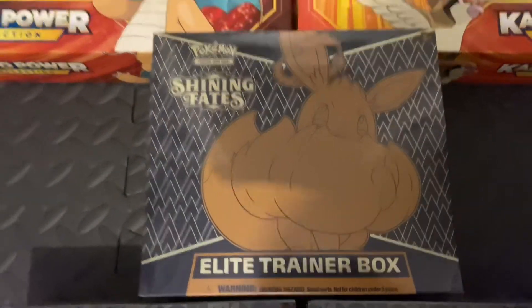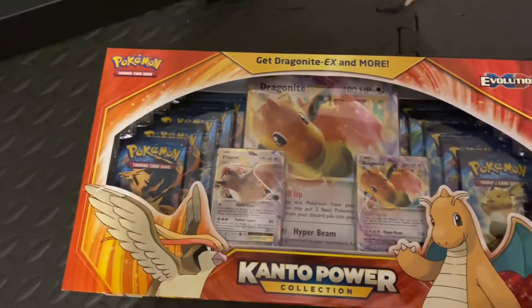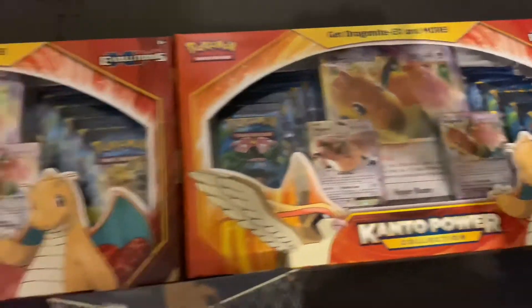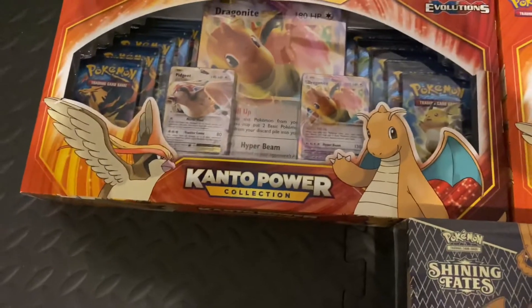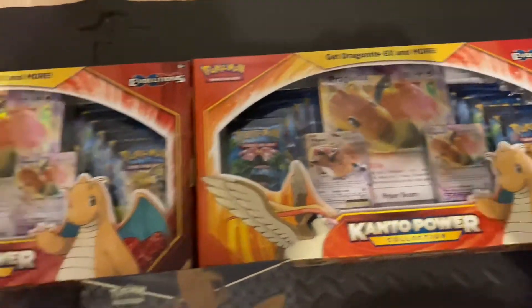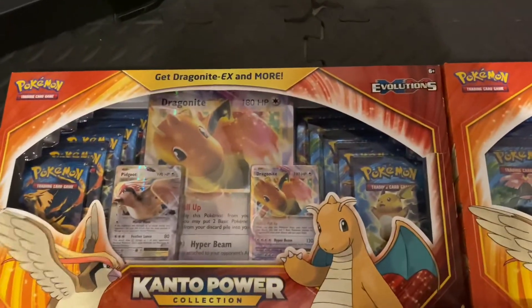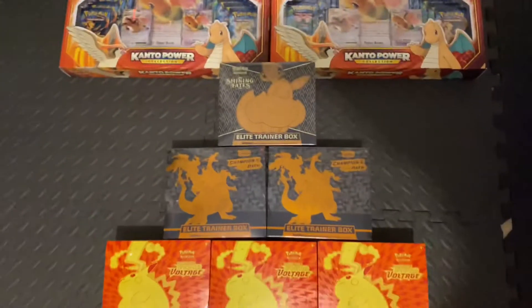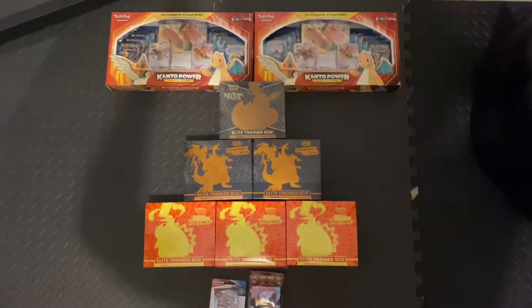One Shining Fates, and the best guys is a Kanto Power — there's 10 packs in there. That's 20 packs, that is bomb. But look at the different colors — this one's kind of more orange-red and this one's more light orange. But yeah, that's what I got from my collection.